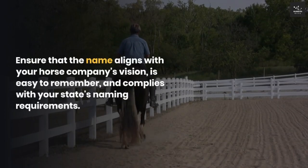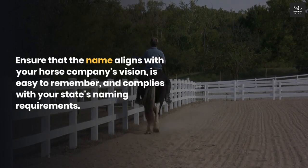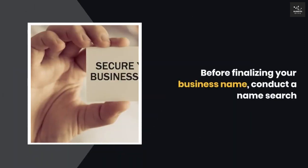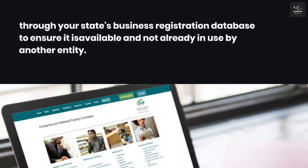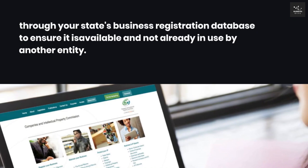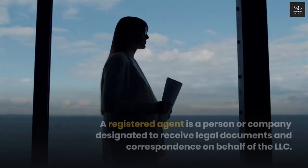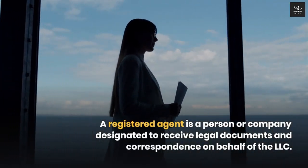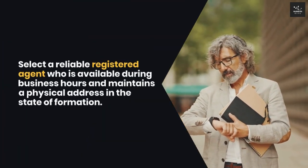Ensure that the name aligns with your horse company's vision, is easy to remember, and complies with your state's naming requirements. Step two: Check name availability. Before finalizing your business name, conduct a name search through your state's business registration database to ensure it is available and not already in use by another entity. Step three: Choose a registered agent. A registered agent is a person or company designated to receive legal documents and correspondence on behalf of the LLC.